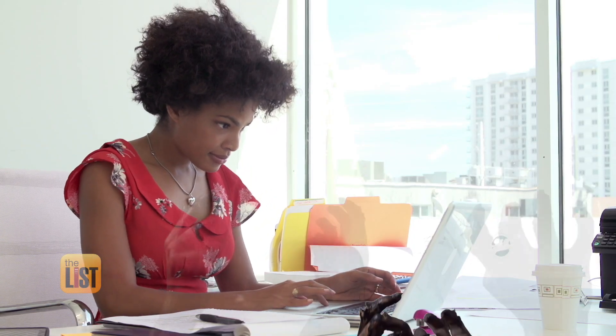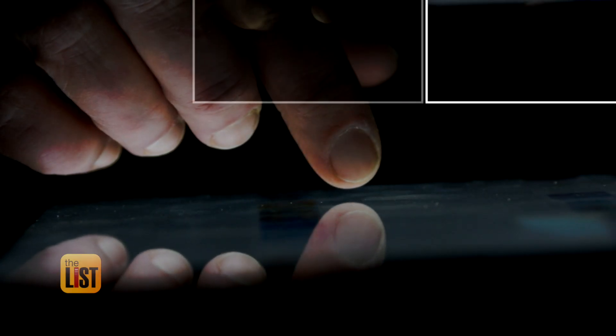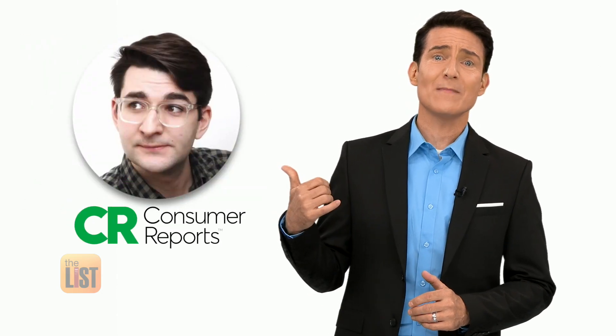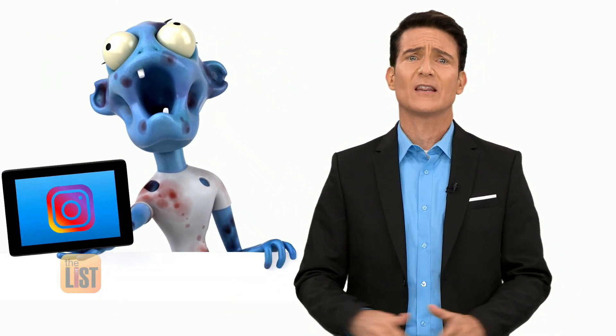If you've been online, chances are you have zombie accounts. A lot of us really have a ton of accounts that have piled up over the years that we're just not using anymore, or we may have even forgotten about entirely. Consumer Reports Tech Editor Thomas Jermaine says like zombies, those accounts can be dangerous long after they've been left for dead.